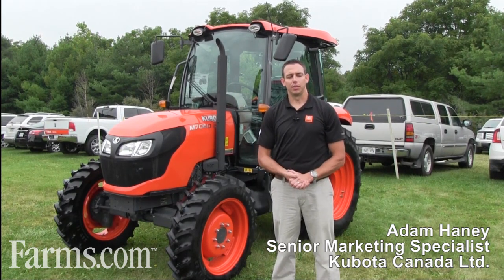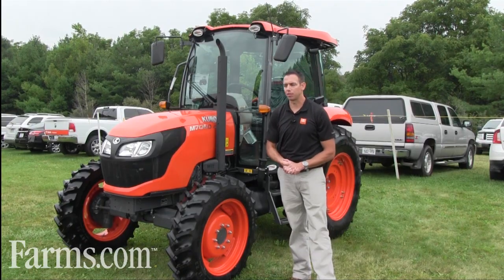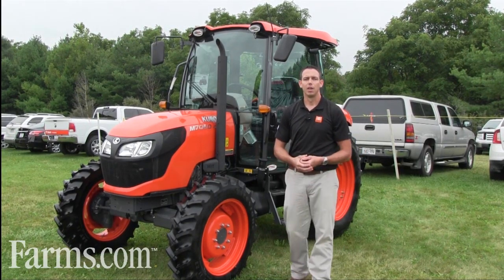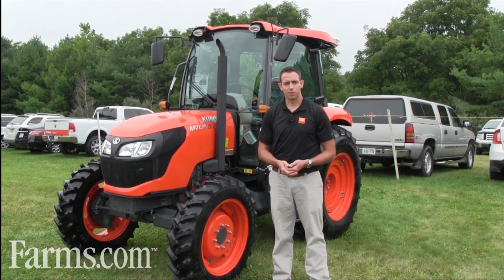Good afternoon, my name is Adam Mahaney, I'm the Senior Marketing Specialist for Kubota Canada and I'd like to talk to you today about the M7060 and 6060 tractors. We've had the 70 horsepower and 60 horsepower tractors in the past with the 6040 series and the older 6800 and 8200 tractors.